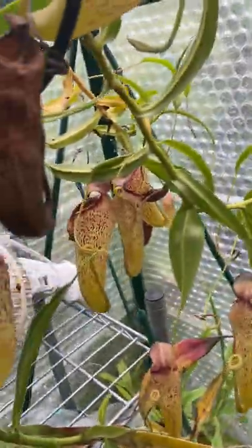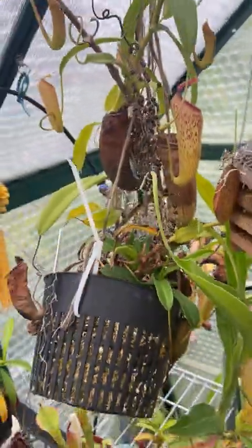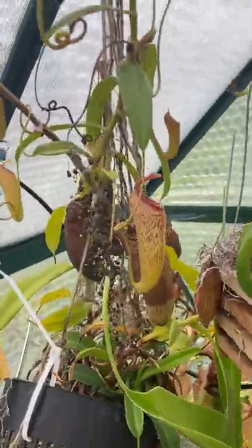Ventrata Aristolochioides — long vine with lots of upper pitchers back here. I got this in like 2017 and it was just a tiny little rooted cutting with like one pitcher on it. Just absolutely exploded.